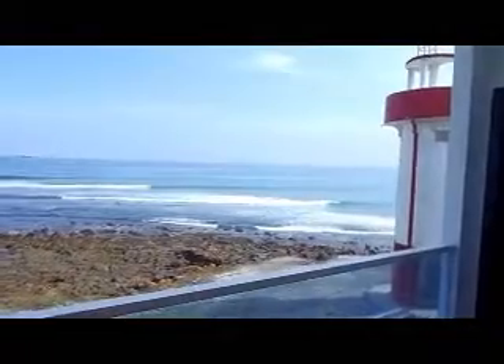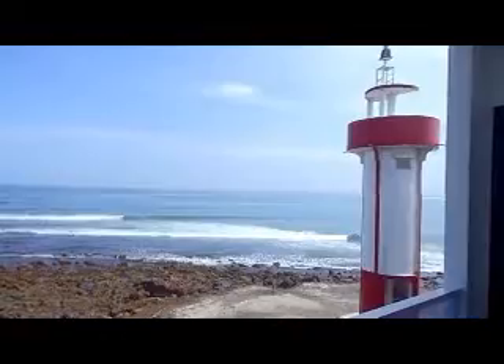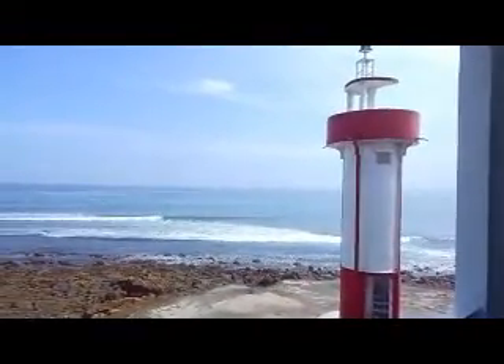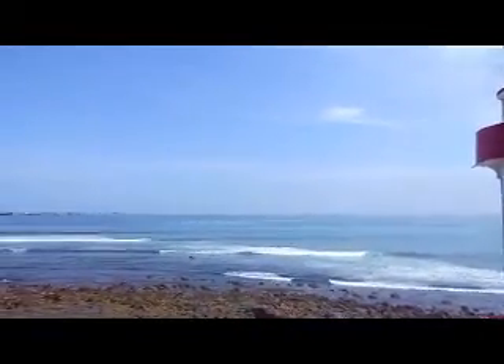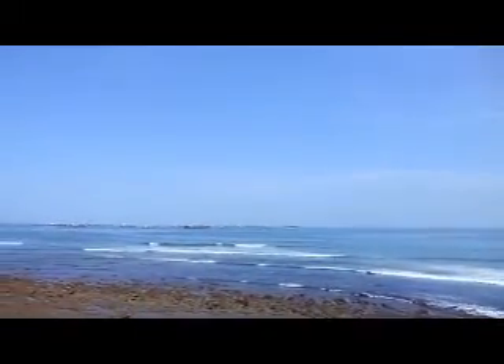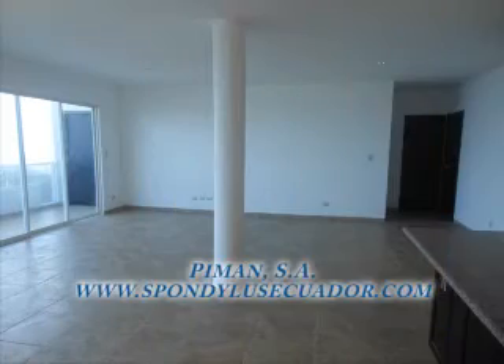Here we see the lighthouse. It does not have a bright light, so don't worry about it shining into your dwelling. This is where we get the name Punta Faro, which means Lighthouse Point in English. And here on the balcony, you have just as great a view of the ocean as you do from the top of the lighthouse. Thank you.